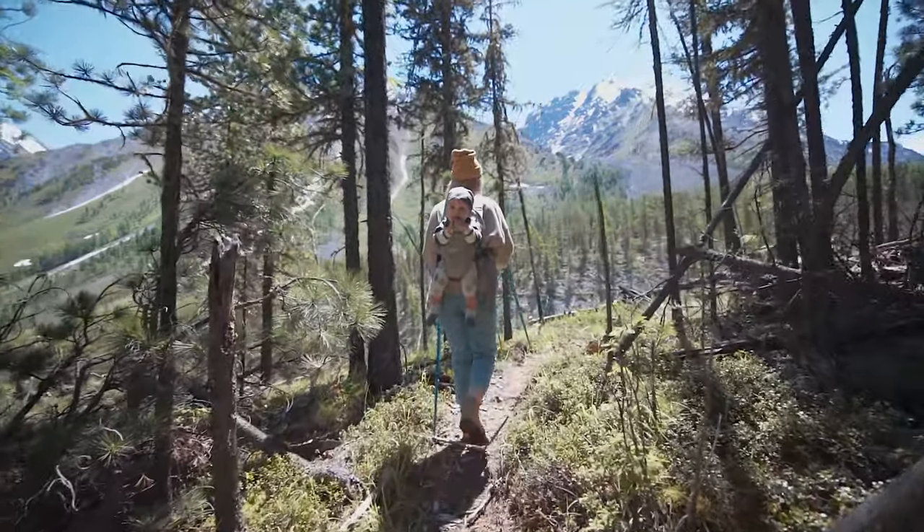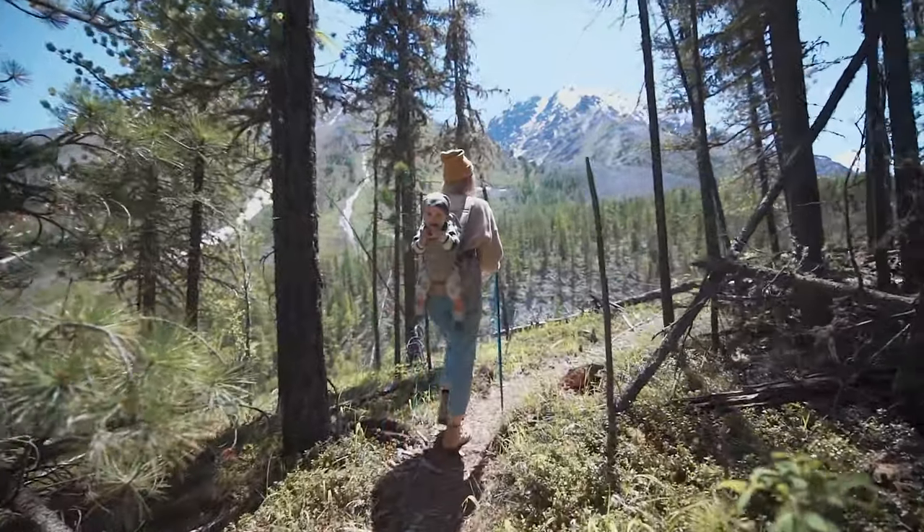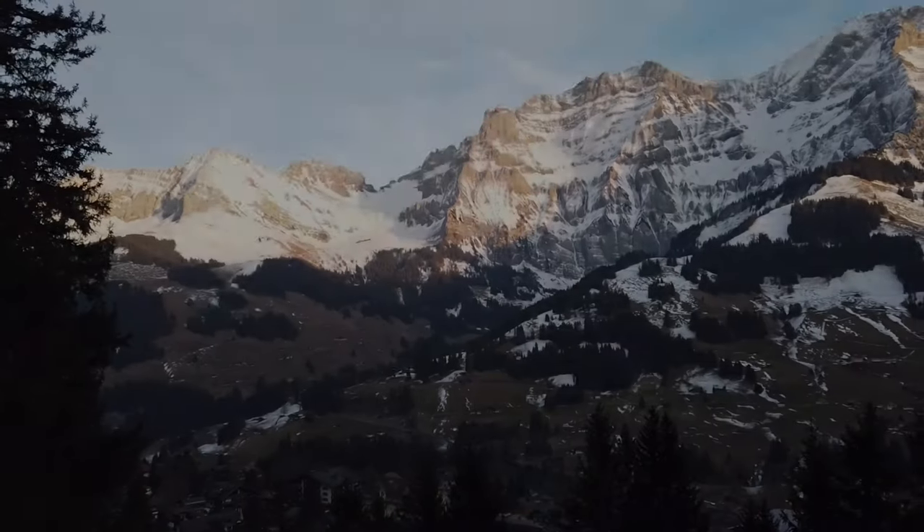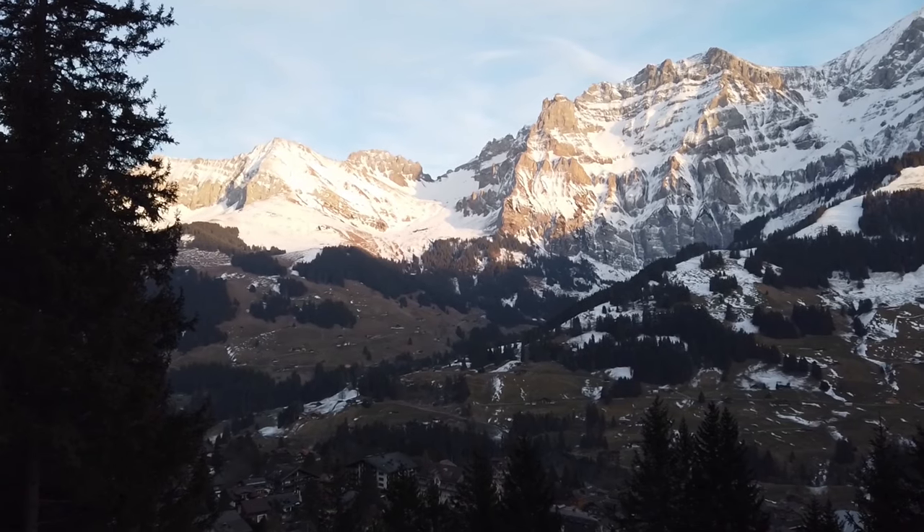There's nothing quite like backpacking up on the mountains under the canopy of a beautiful pine forest. You let your mind wander. Getting a view of the beauty nature has to offer is an experience quite like nothing else.